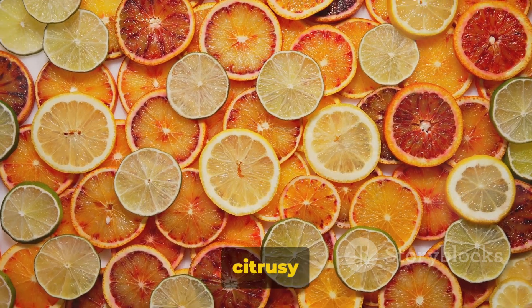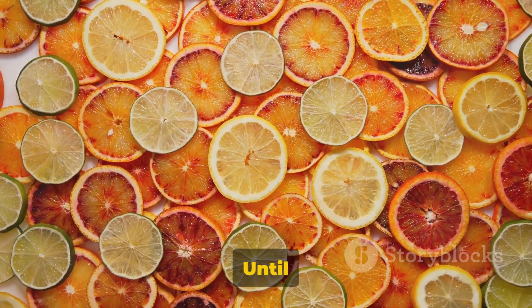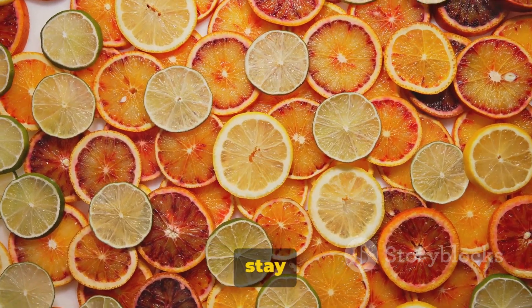Thank you for joining us on this citrusy adventure. Remember, each fruit has its own unique flavor and nutritional benefits. Until next time, keep exploring and stay healthy.